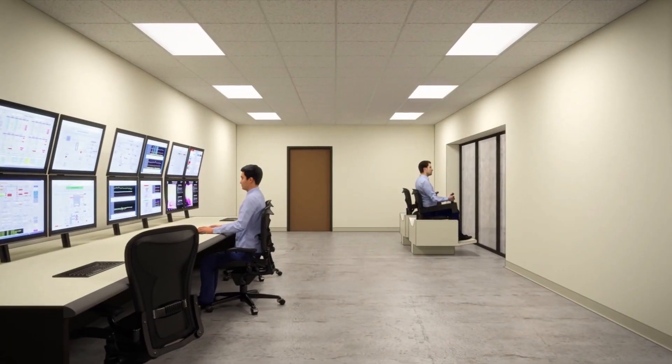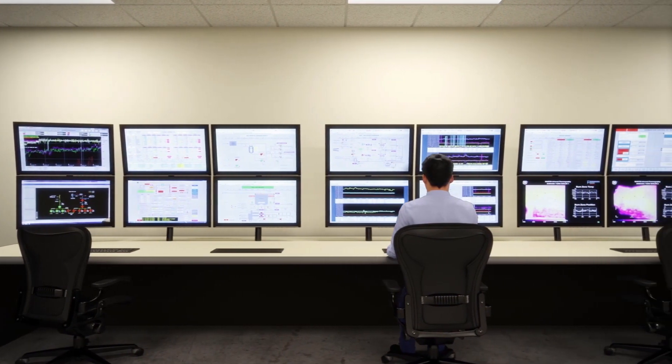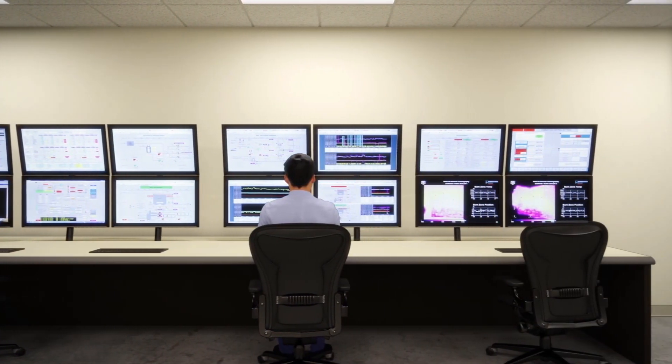Throughout this process, the control room closely monitors emissions through a real-time continuous emission monitoring system, controls steam flow, and manages a number of other automated systems inside the facility.